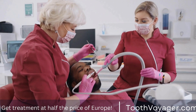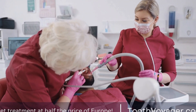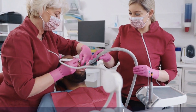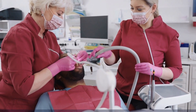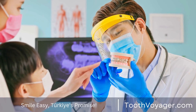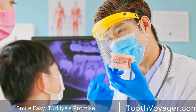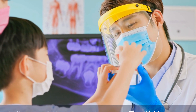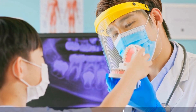Endodontists are highly trained specialists who have undergone additional training after dental college to concentrate on the diagnosis and treatment of tooth pain as well as problems with the dental pulp. They employ advanced methods and technologies, including digital imaging and microscope-assisted treatments, for accurate and efficient treatment results.